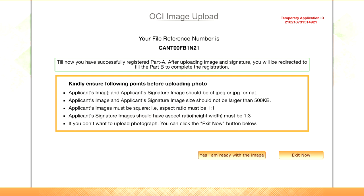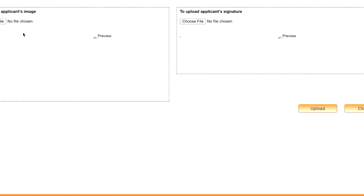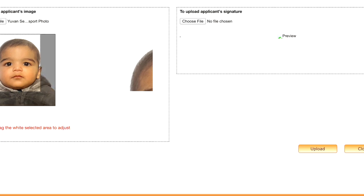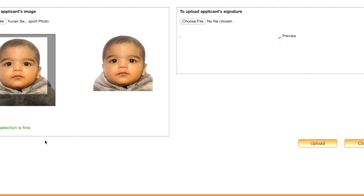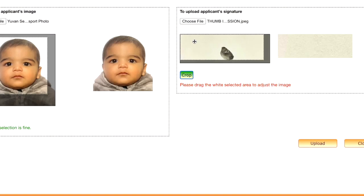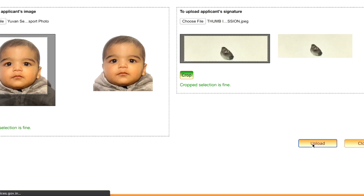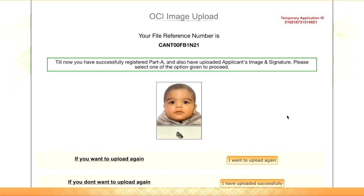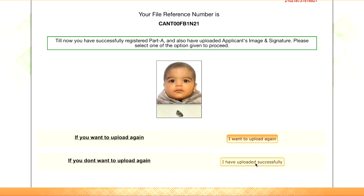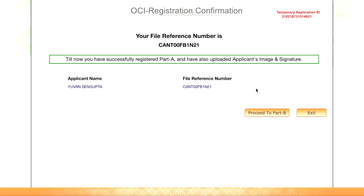After uploading your image and signature, we can go to Part B of the application. Get the photograph and signature ready based on the format specified. Click yes, I am ready with the image. You can select the image file from your local machine and crop it based on the required selection. For the signature, select the signature file, crop it, and click upload. Ensure the aspect ratio is correct. Once you verify, you can confirm the upload or choose to upload again. Then select 'I have uploaded successfully.' You can then proceed to Part B or exit and come back using the same file reference number.